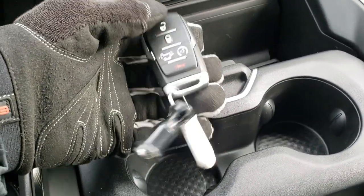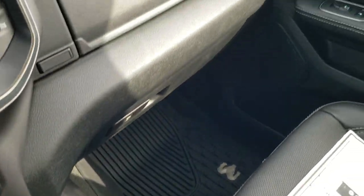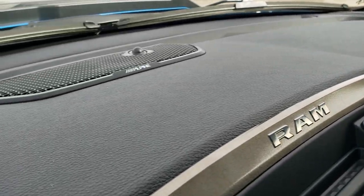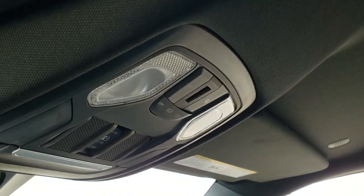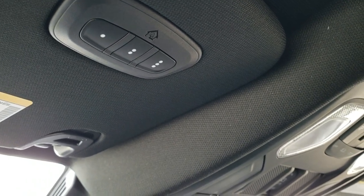You get the cup holders, keyless entry, and remote start. Now that I have the keys — you got the dual glove box, a little glove box up top and a normal one on the bottom. You can tell you have the Alpine sound because of that little logo right there. Up here we have the map lights, power slide rear window, and HomeLink controls for garage doors, security systems, and lighting systems.